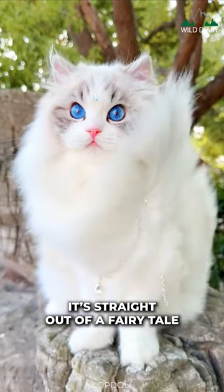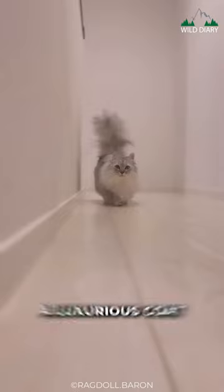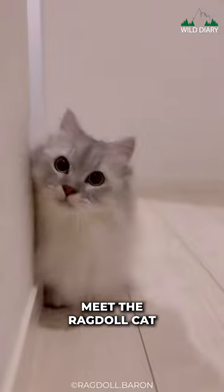Imagine a cat that looks like it's straight out of a fairy tale, with silky, semi-long fur that feels like a cloud, a luxurious coat that comes in a variety of captivating colors and patterns, and those big, expressive blue eyes that couldn't help anyone's heart. Meet the Ragdoll Cat.